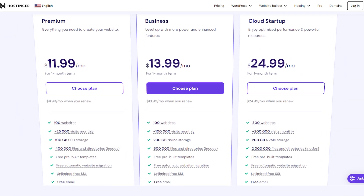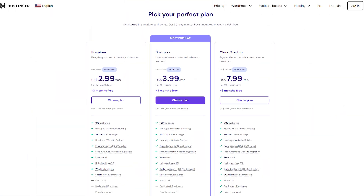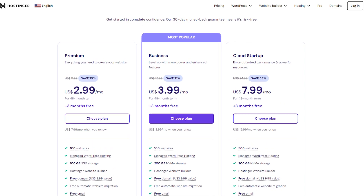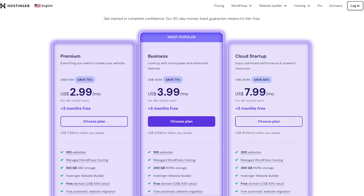So let's take a closer look at Hostinger's pricing plans. When it comes to web hosting for small to medium websites, you can check out any of these three options: the Premium, the Business, and the Cloud Startup.